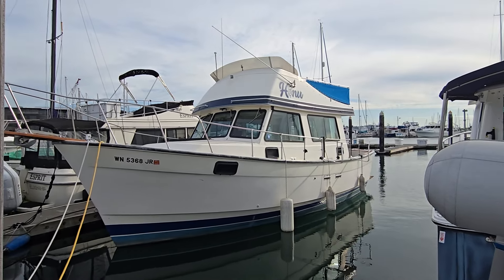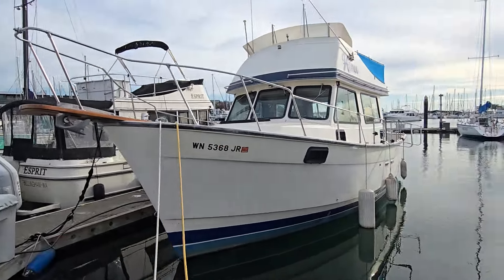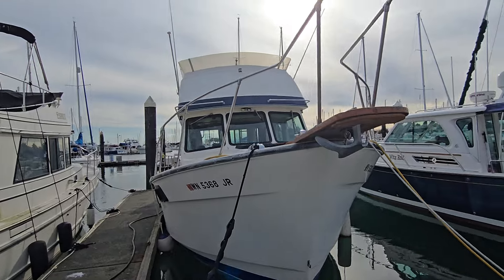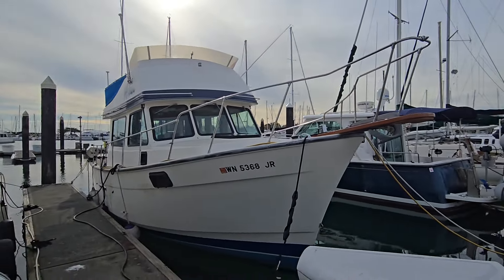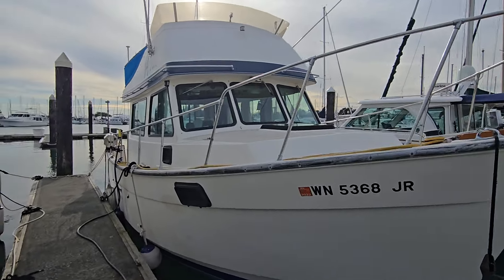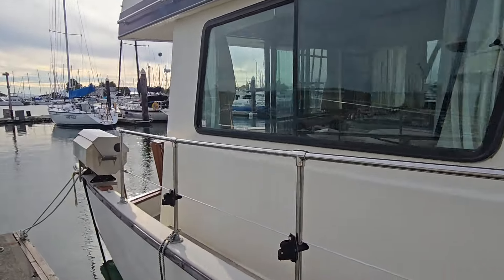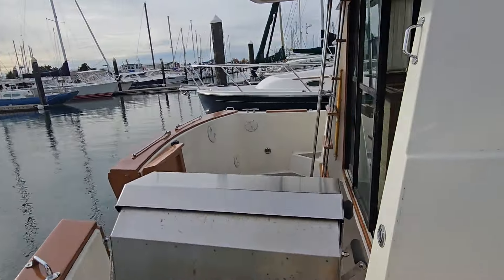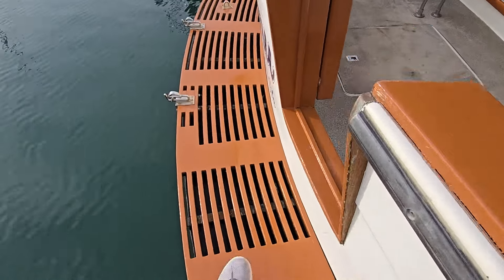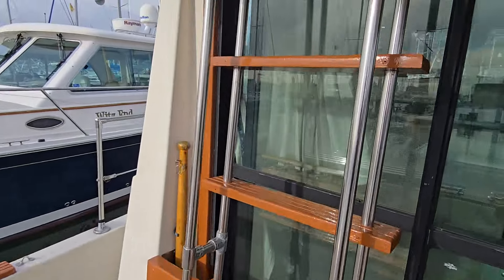We have here a ZFI Taiwanese-built gas-powered trawler, 30 foot. The owner had recently passed away and the family is looking to liquidate her. She is for sale now for $7,500. The slip is available for sublet for up to a year. She's in really good shape for 1981. It's got a great layout — the owner himself was living aboard the boat. Solid swim step here, and it also comes with some neat features like a stern thruster.